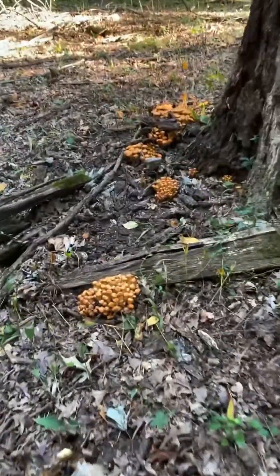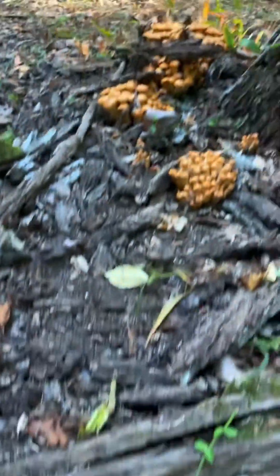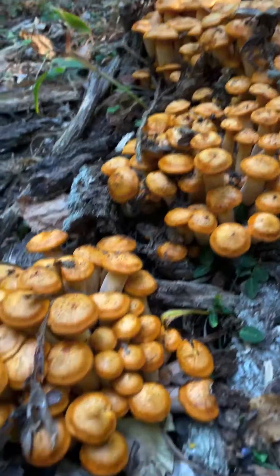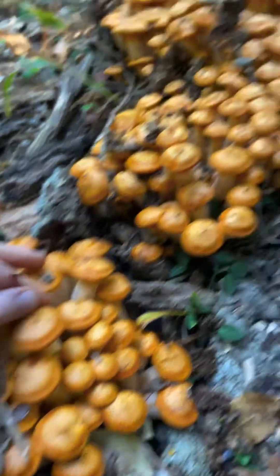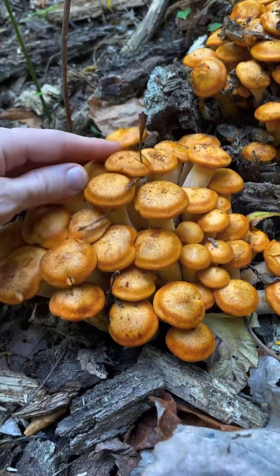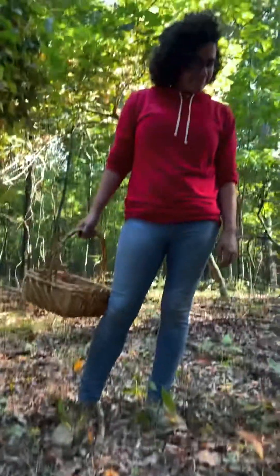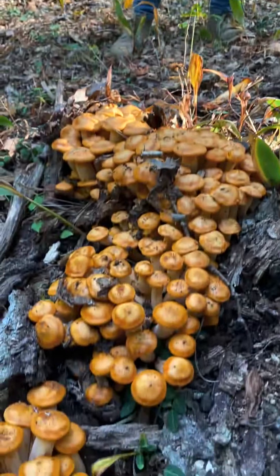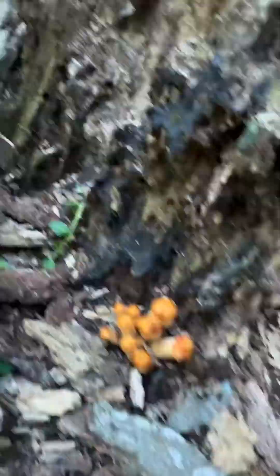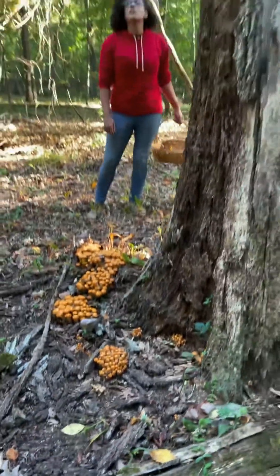Wow, there's so many — oh my gosh — so many Omphalotus jack-o-lantern mushrooms, gigantic clusters going all over this tree. So much poison just waiting here for you. This is definitely not a chanterelle, definitely not chicken of the woods — this is Omphalotus, the jack-o-lantern mushroom. Do not eat these. These are quite fresh. Because they'll open up, and that's when people start to think that they're chanterelles or chicken of the woods, but they are not. They're just all over this tree — there's so many of them.